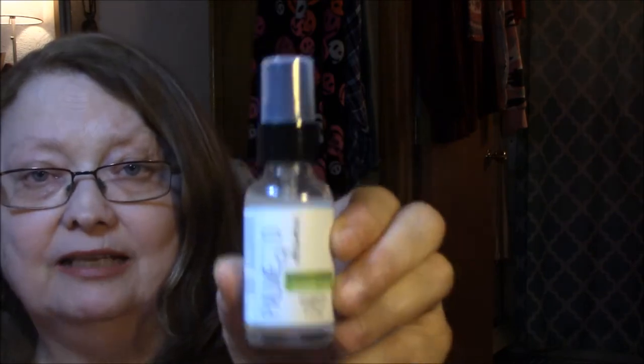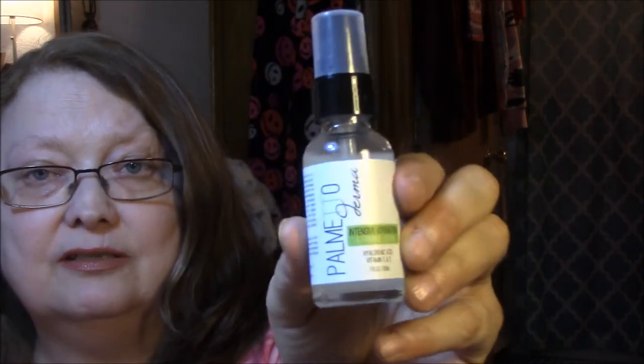It has Hyaluronic Acid, Vitamin C and E. And it is a heavy bottle — this really feels kind of classy, actually. So I am going to start reviewing that. I'm going to put up my serum that I have been using and start using this. So that is the first thing.